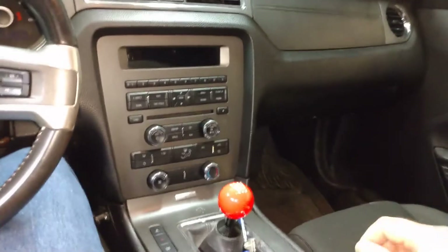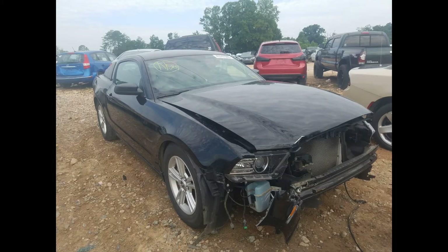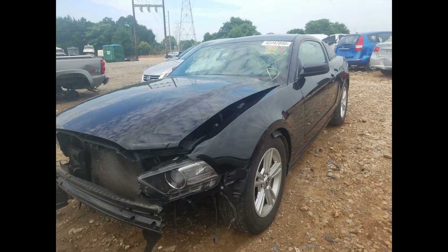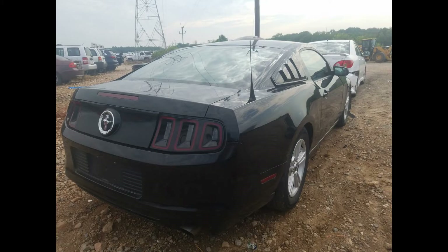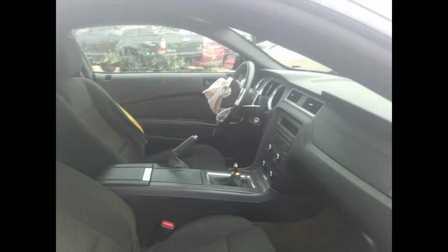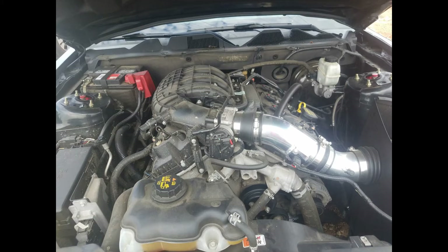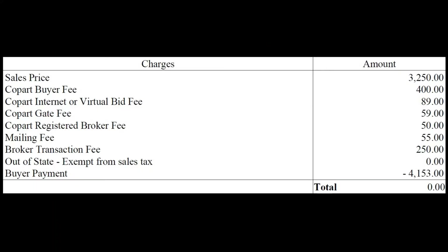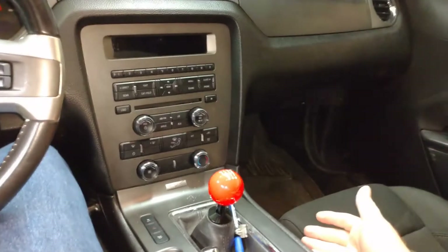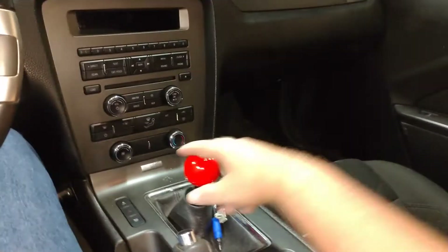When I purchased this from Copart — and I'll put the images up there of the vehicle from Copart — the only part that was missing that would make it very difficult to drive up on a trailer was the shifter knob. So before I went to pick it up I ordered one of these to make it easier to get up on the trailer.